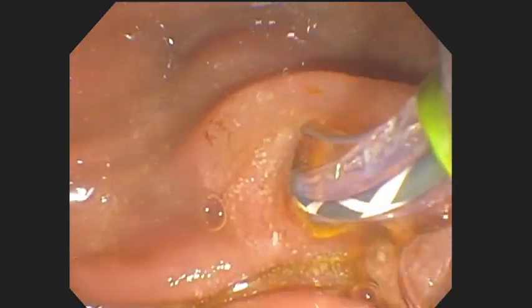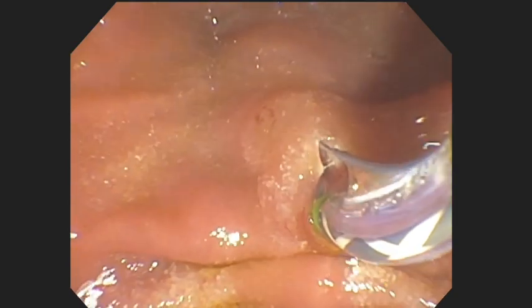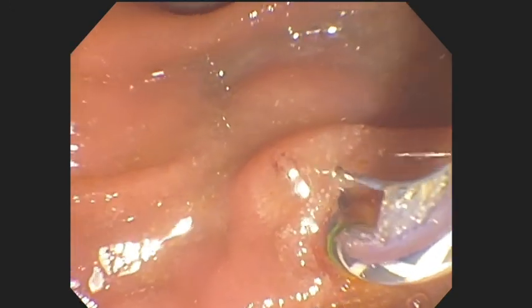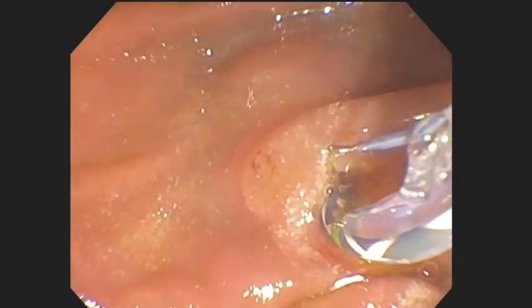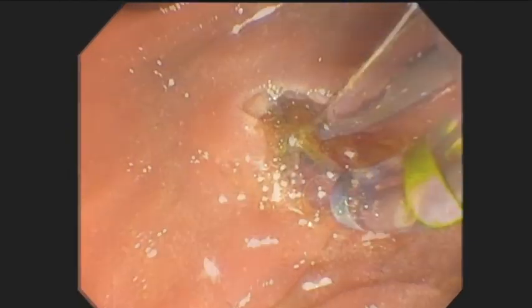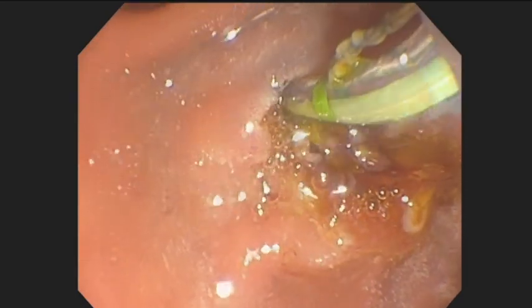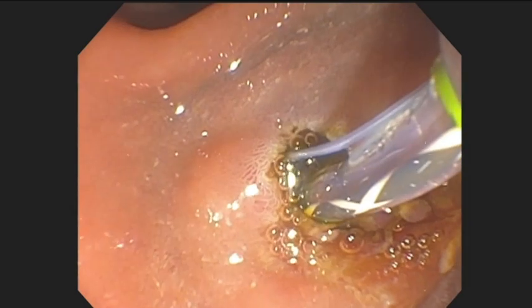The main pancreatic duct was therefore cannulated and the guide wire was passed to the tail of the pancreas. A transpancreatic sphincterotomy was then performed, starting from the pancreatic orifice and extending to the presumed location of the biliary orifice. Following the sphincterotomy, the biliary orifice was clearly visualised and was cannulated in the standard manner.